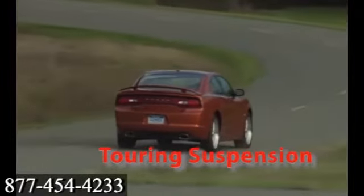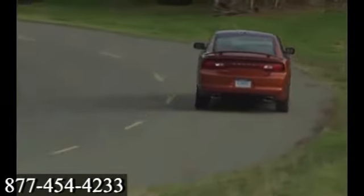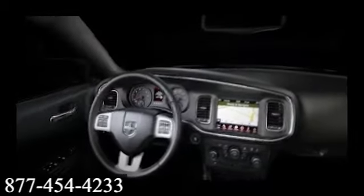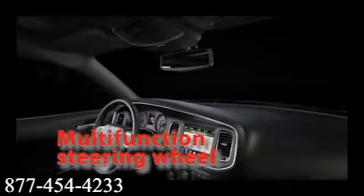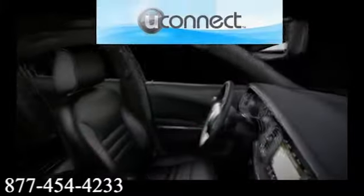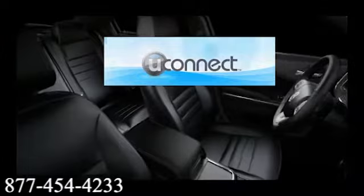The 2013 Dodge Charger turns heads even when the motor is on. A retro feel with modern lines gives the Charger the modern American muscle car spotlight. Charger's command of the road seating and driving-oriented cockpit design immediately put the driver in charge of this exceptional performance vehicle.